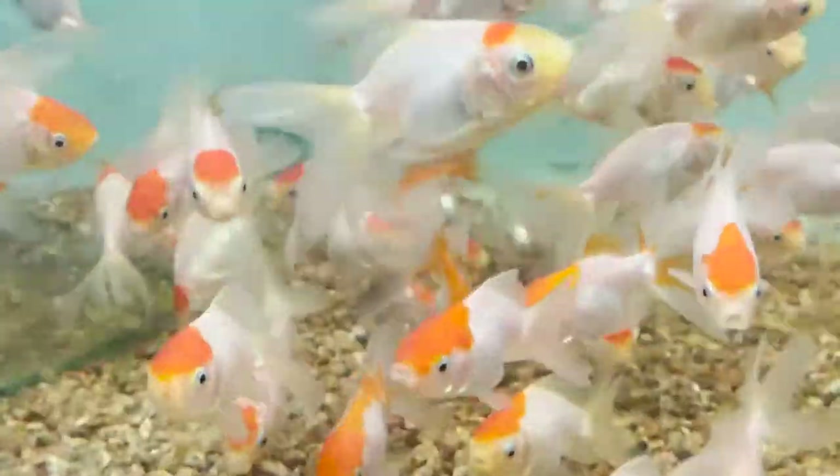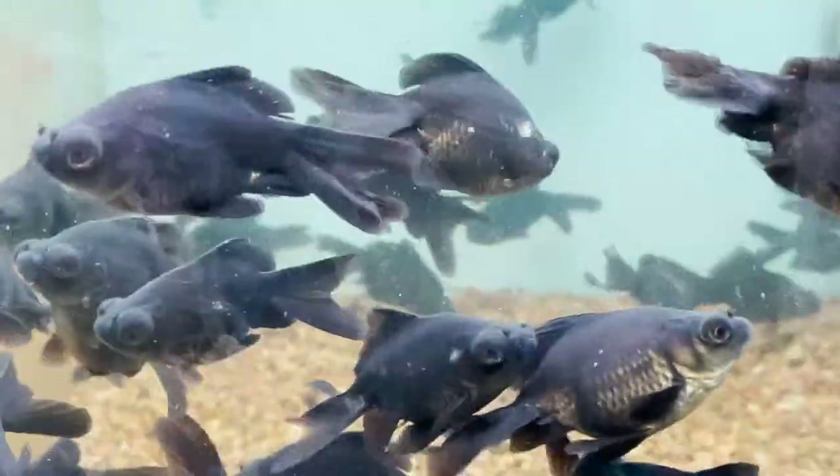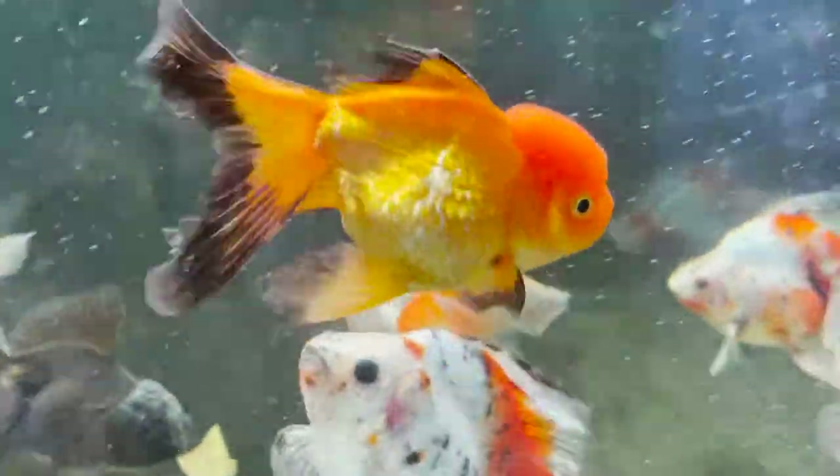This is a small size red cap. This is a small size black moor. This is imported gold. This is a little gold.